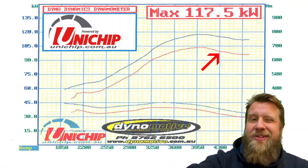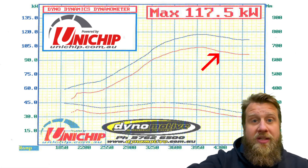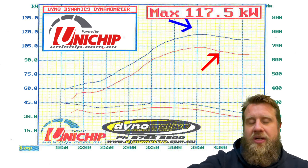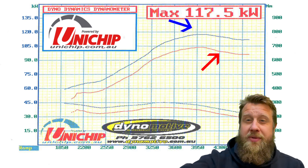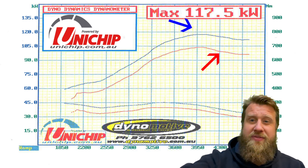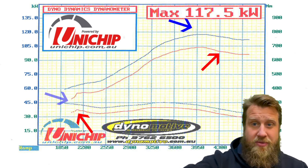You can see we went from 103.4 kilowatts to 117.5 kilowatts. And torque was equally impressive — at 1900 RPM it went from 220 newton meters to 300 newton meters of torque. So good value for money.